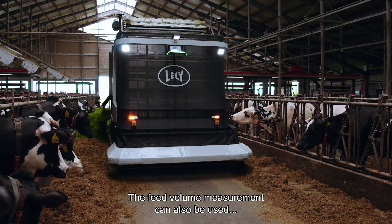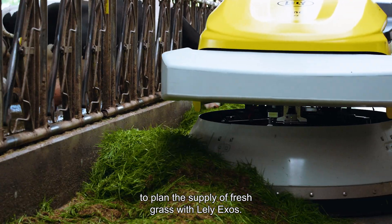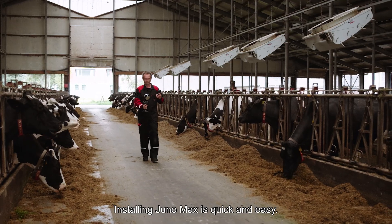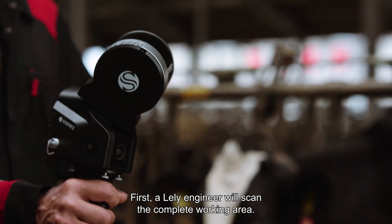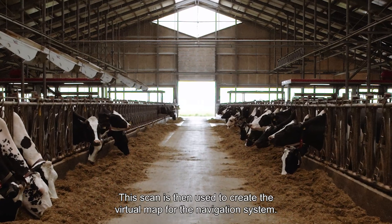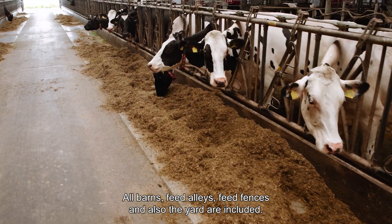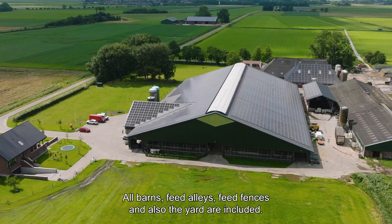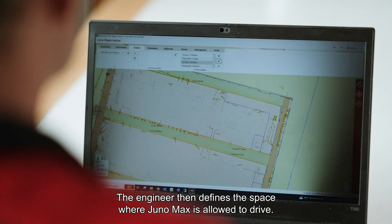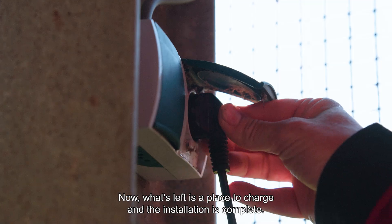The feed volume measurement can also be used to plan the supply of fresh grass with Lely Exos. Installing Juno Max is quick and easy. First, a Lely engineer will scan the complete working area. The scan is then used to create the virtual map for the navigation system — all barns, feed alleys, feed fences, and the yard are included. The engineer then defines the space where Juno Max is allowed to drive. Now what's left is a place to charge, and the installation is complete.